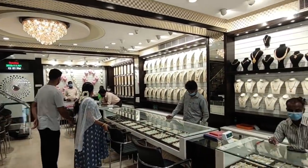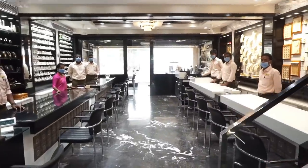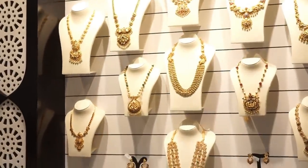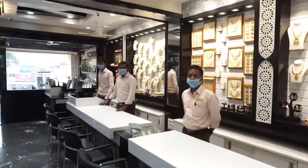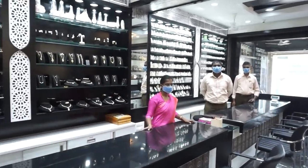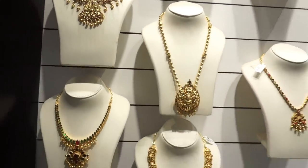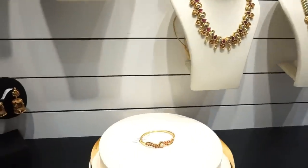There is an MRP price tag on everything. We are selling everything — earrings and more. If you want to purchase, visit the shop; you will find the details in the description box. You will see gold coated silver jewelry, silver items, diamond jewelry, and certified gemstones — all available here.